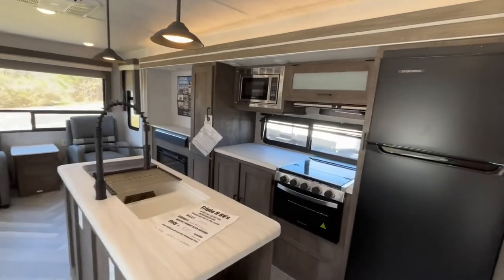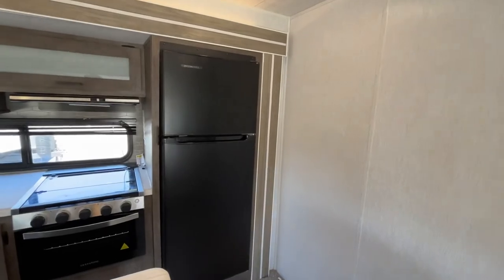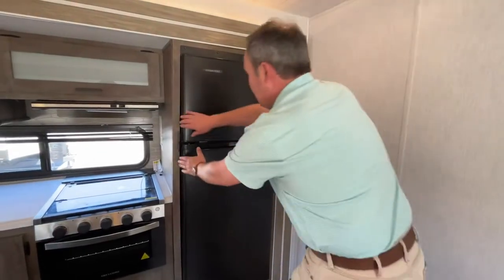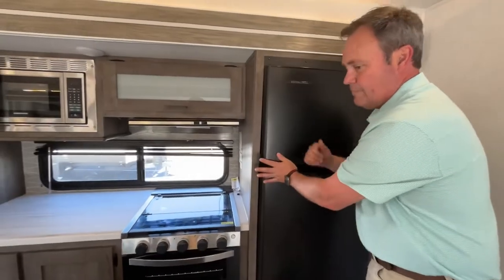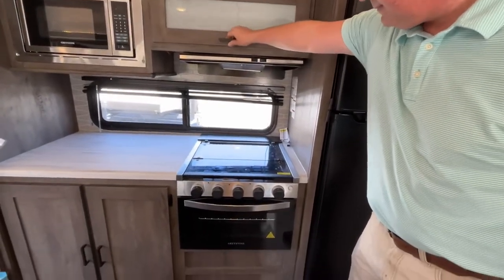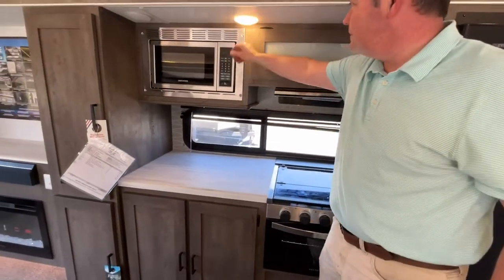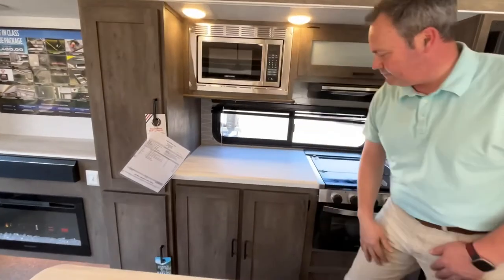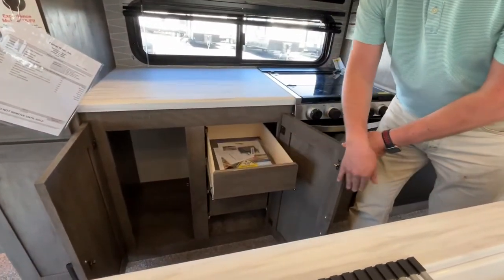This unit is going to have a nice island kitchen. We'll start right here with your 12 volt compressor refrigerator. Coming right on around, up above your stove you're going to have some storage. You do have a three burner stove with an oven, microwave, and a nice window that does open, storage below, and some drawers.